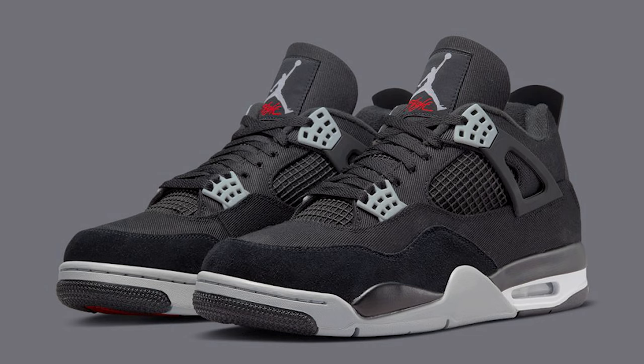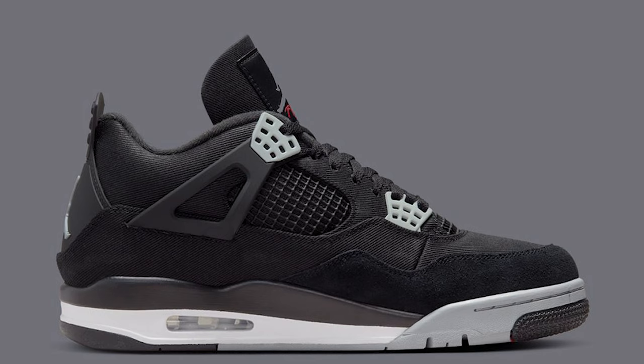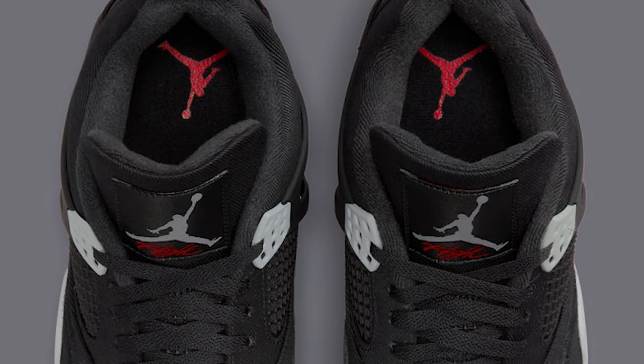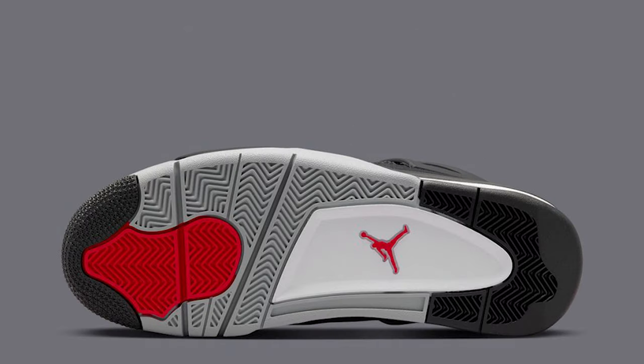Today we're going over all the Air Jordans set to release this month in October — styles, cuts, materials, rarity, resale prices, all the different things. Starting with sneaker number one: the Black Canvas Air Jordan 4. These were set to release earlier in the month but got pushed back on sneakers app, though some stores did release the shoe already. These are considered the Carhartt knockoff Air Jordan 4 PE sample version that comes to the public.